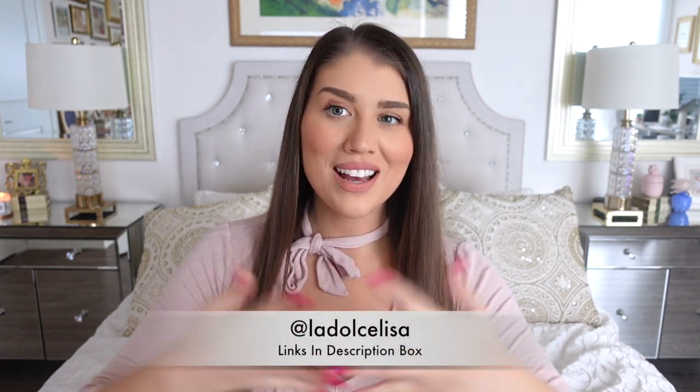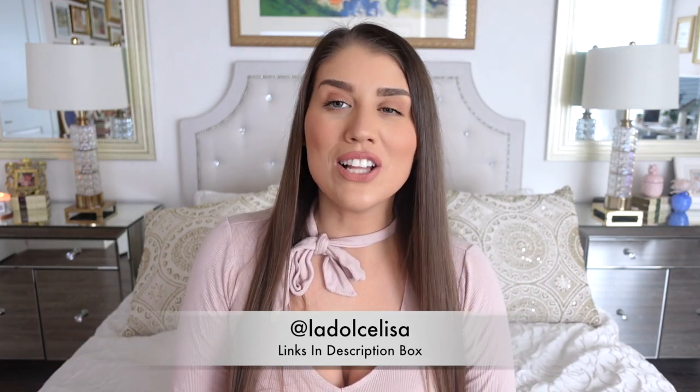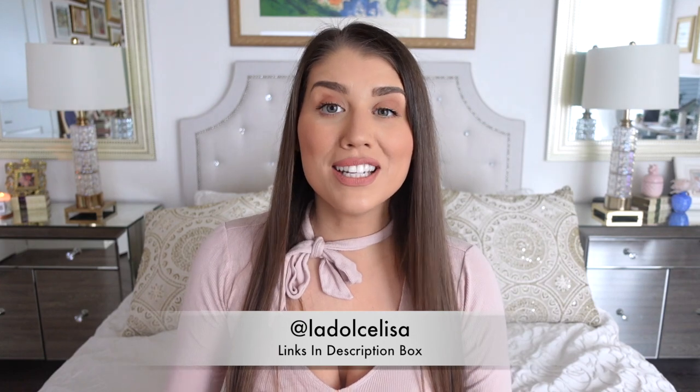Hi guys and welcome back to my channel. If you're new here, I'm Lisa, also known as La Dolce Lisa. This video is long overdue because I really truly miss doing clothing hauls. It's going to be a spring try-on clothing haul. A lot of these things are very evocative of springtime — not very winter, not very summer, although some things can be transitional. Mostly they're spring.